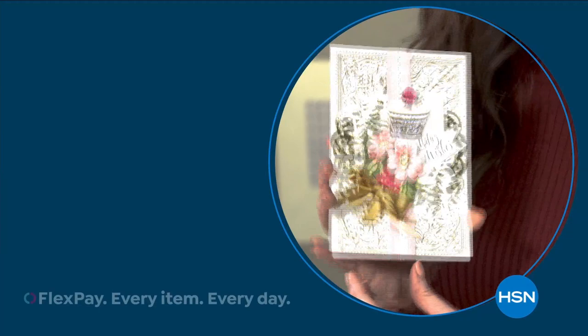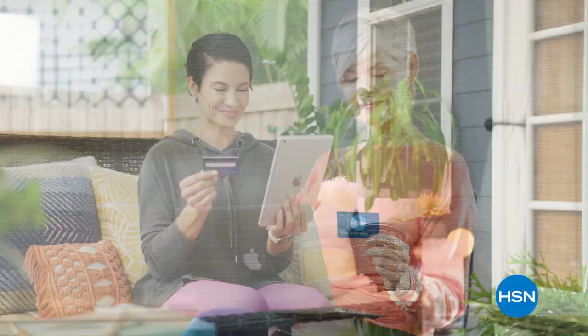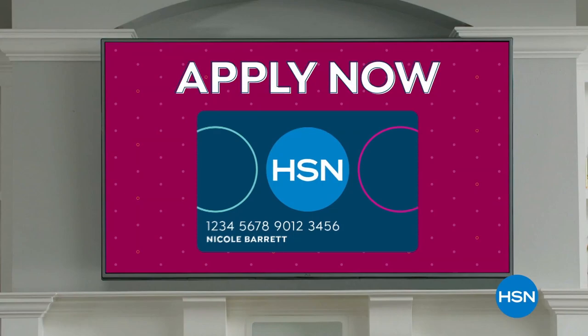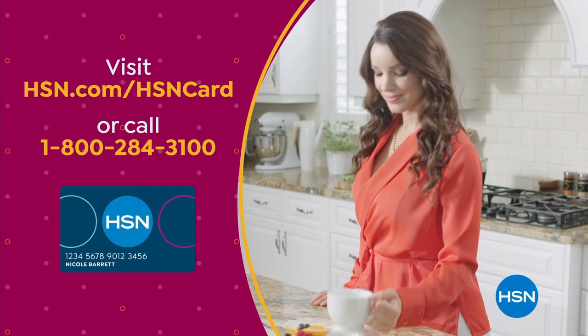Customer Appreciation Month is all about you. All of April we're showing the love to our HSN Card VIPs with exclusive perks — VIP Thursdays, a special offer every Thursday in April, plus extra flex or 12-month VIP financing on many items. Not a card member? Apply now and instantly get 10% off when you're approved. Visit hsn.com/hsncard or call 1-800-284-3100.